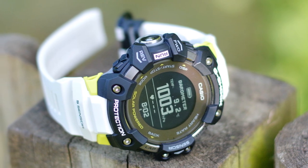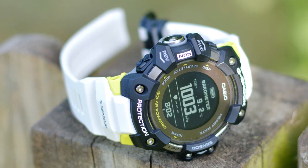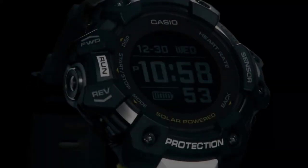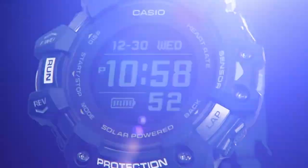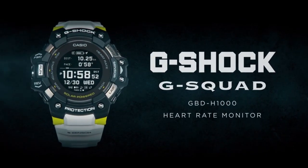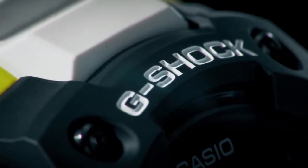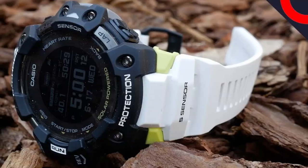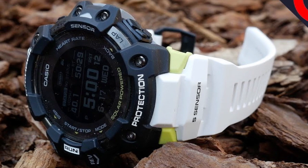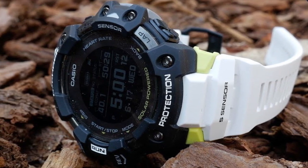The GBD-H1008CR is powered by a rechargeable battery that can last up to 12 months on a single charge, depending on usage. The watch also has a power-saving mode that extends battery life even further. It features a comfortable and durable black resin strap with a buckle clasp, plus a backlit display that's easy to read in any lighting condition — perfect for outdoor and low-light environments.